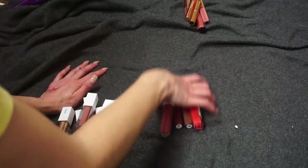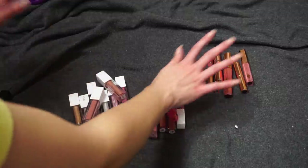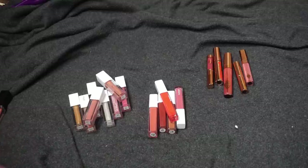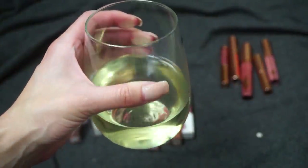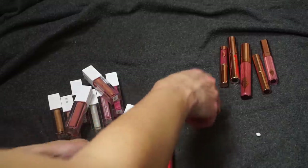Decluttering my glosses is harder than I thought it was going to be. We just have three brands left: Charlotte Tilbury, Persona, and Ofra. I'm going to need some more wine for this. Let's start with my ones from Persona Cosmetics.